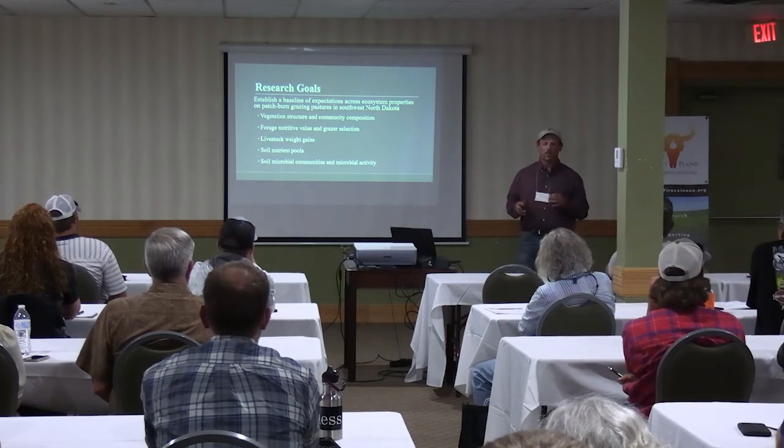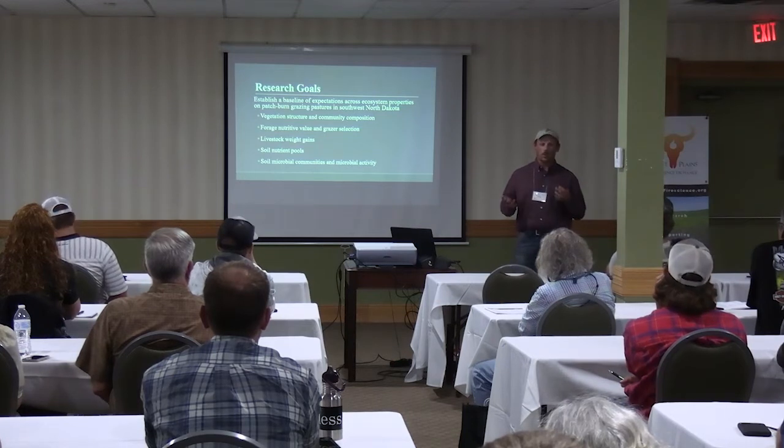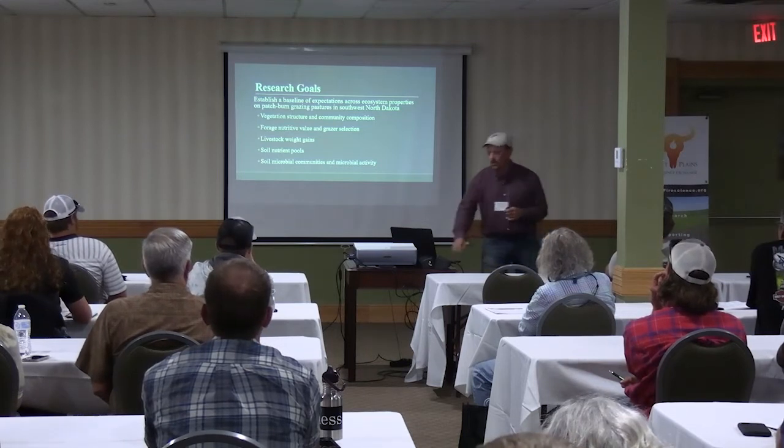The other big thing that comes up is soil health — concerns that if you're going to burn, you're going to have terrible soil moisture and kill the soil microbes and nutrients. So we got very interested in that, measured a lot of it, and have some cool results to show from that.